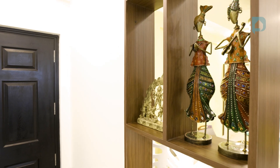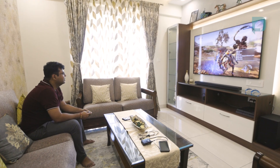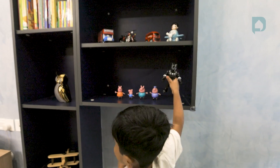We would definitely suggest Design Cafe based on our experience because of the fit and finish and the kind of quality they provide. I have already taken advantage of their after-service and they are very prompt — my complaint got resolved within a week. I will happily recommend Design Cafe to all my friends and family.